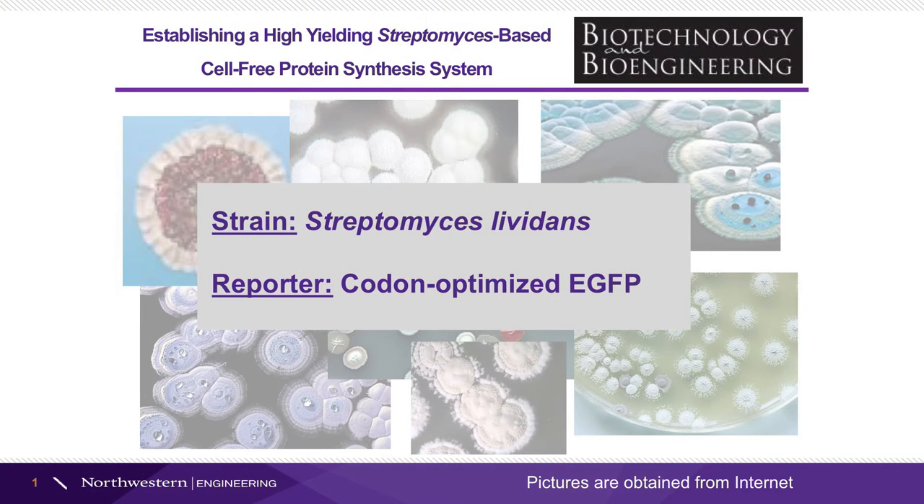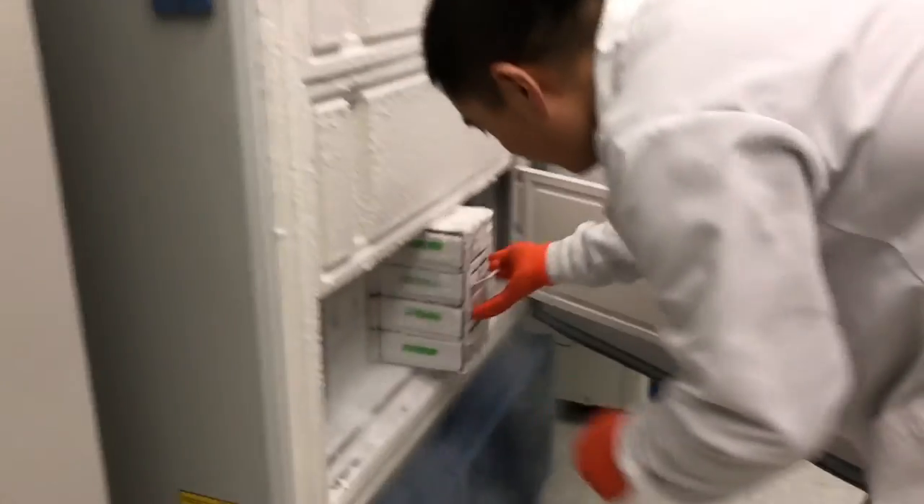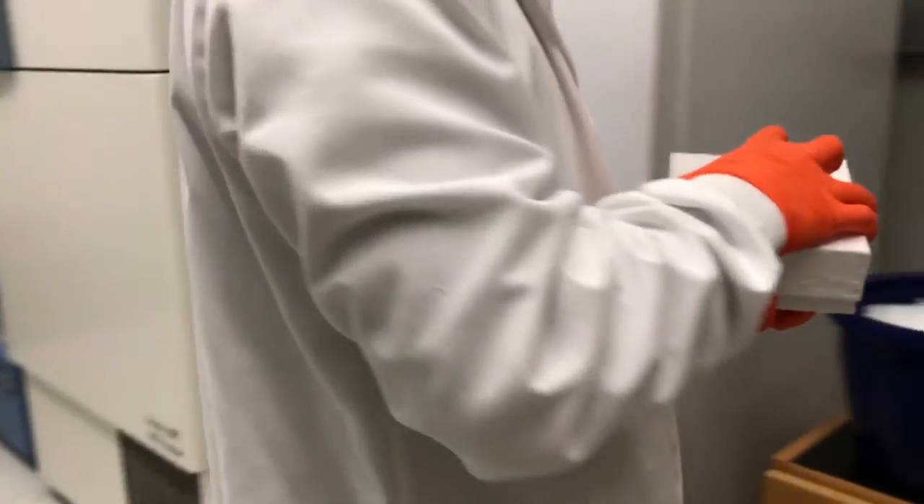Among numerous Streptomyces strains, we chose Streptomyces lividans as our initial strain, since this strain has been widely used for in vivo heterologous protein expression. In addition, we used the codon-optimized eGFP as a reporter protein.